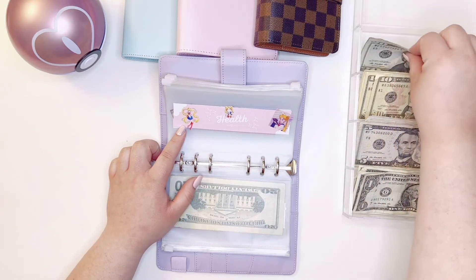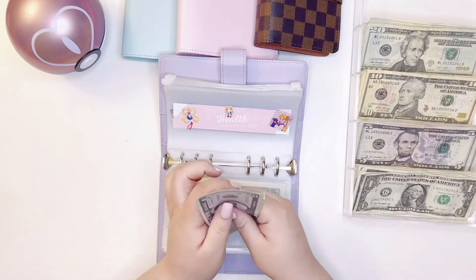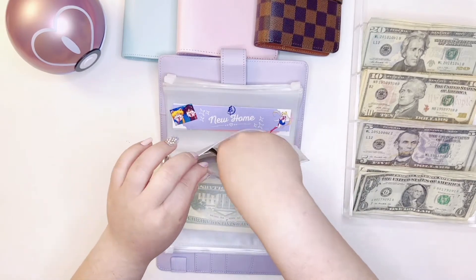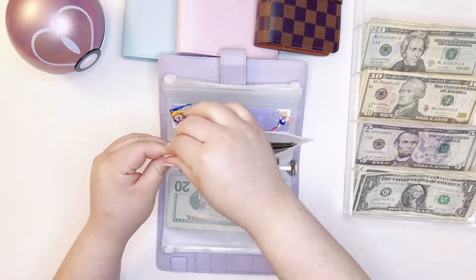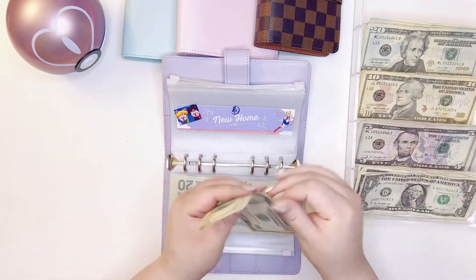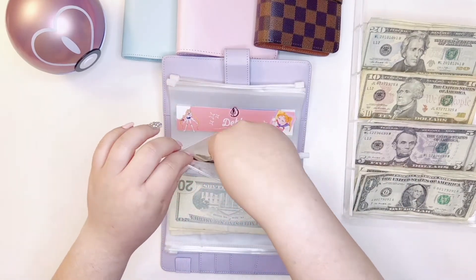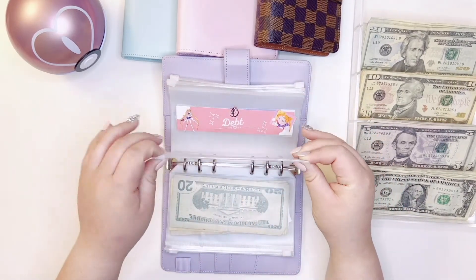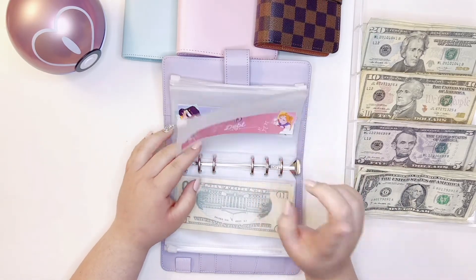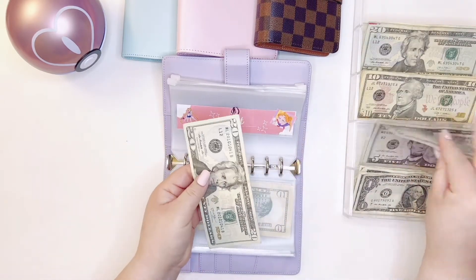Health is going to get $35 because your girl needs contacts soon. New home is going to get $15. Debt — debt is ew, yes, but debt is going to be getting $25 for right now.